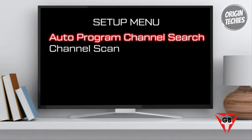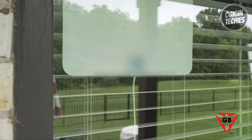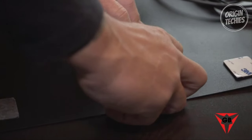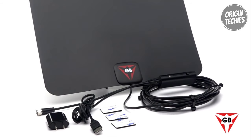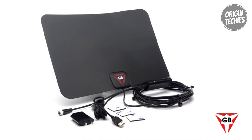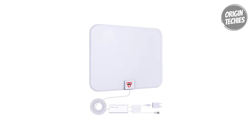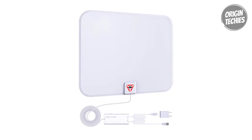A reminder to re-scan for channels after moving the antenna ensures continuous access to the latest broadcasts. For those in close proximity to broadcast towers, the amplifier can be switched to short-range mode within 35 miles, optimizing performance. In a world where cutting the cord is becoming increasingly popular, the GESABY GSB23250 emerges as a reliable and cost-effective solution for enjoying high-quality DTV channels.